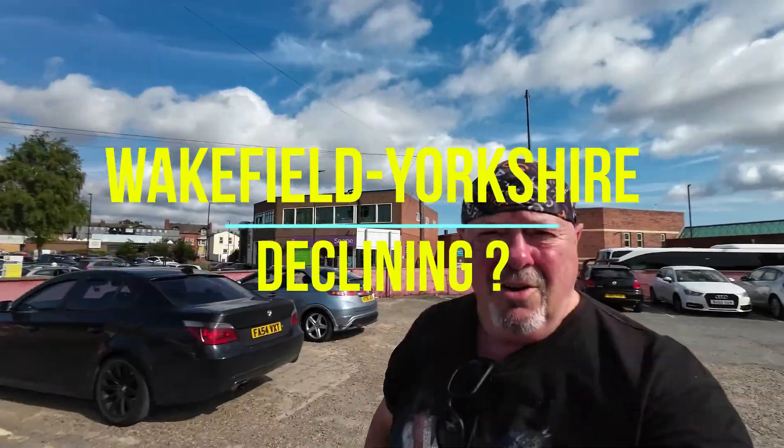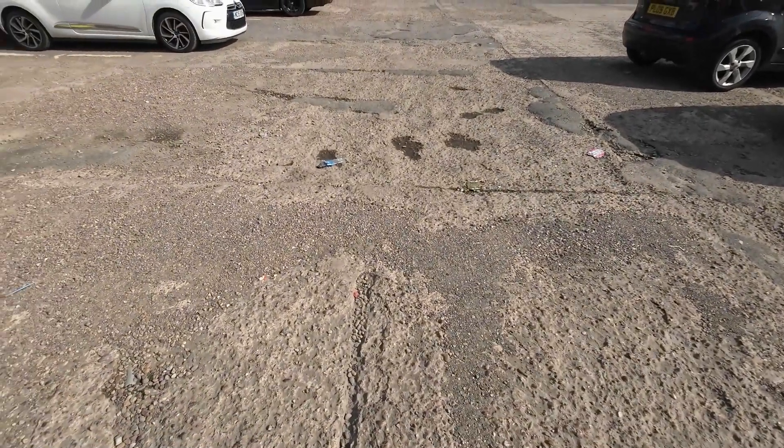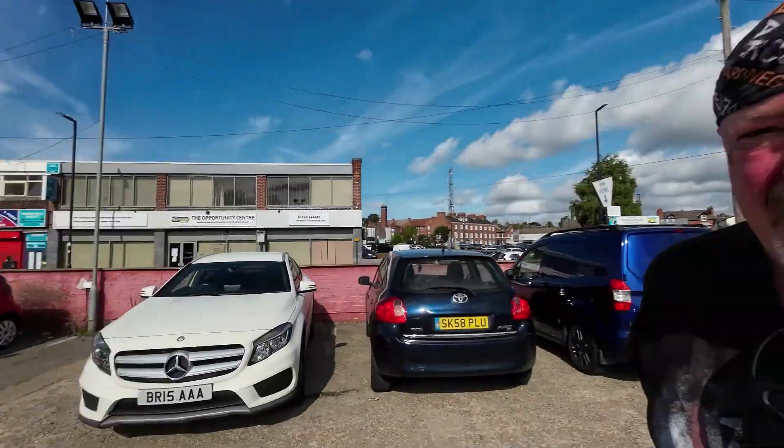Pie Master, welcome back to my channel and the Pie Masters channel. Today I'm back in Yorkshire and I've come down to Wakefield. The car park's really really bumpy. The pay station over there is out of order and we've checked most of the cars — none of them have a ticket, so it's going to be free parking today, which we love.